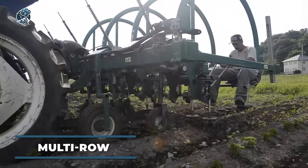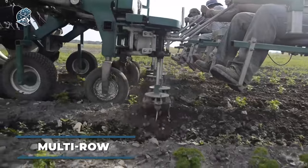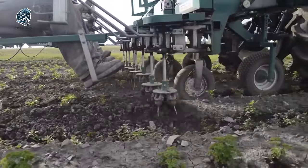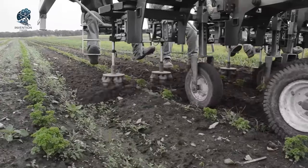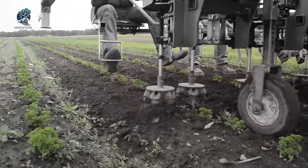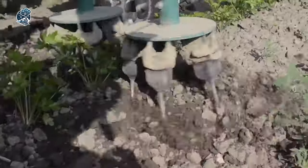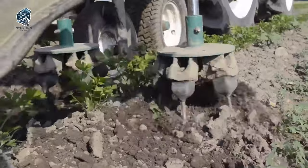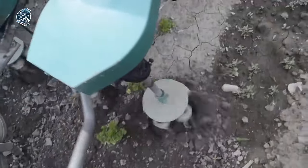Witness the Multi-Row EcoWeeder in action, a dynamic solution for weed control. Utilizing a series of rotating brushes, it swiftly clears weeds from the soil surface. What sets it apart is its adaptability, effortlessly accommodating various crop types and row spacings. This weeder is a versatile tool, perfect for different agricultural landscapes, designed to perform in diverse soil conditions.